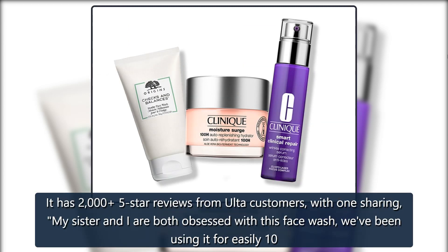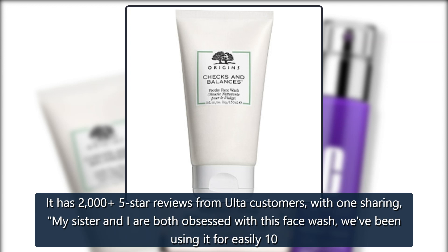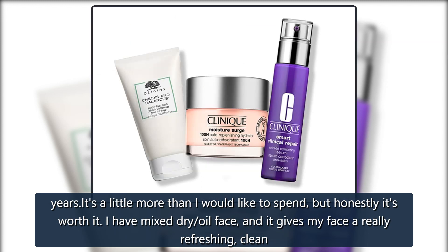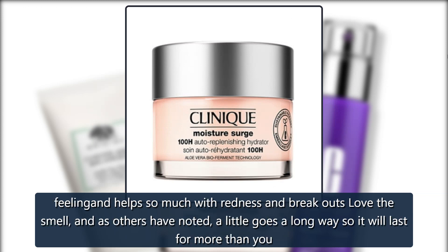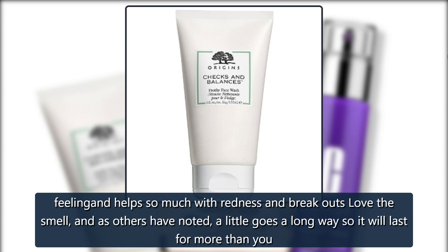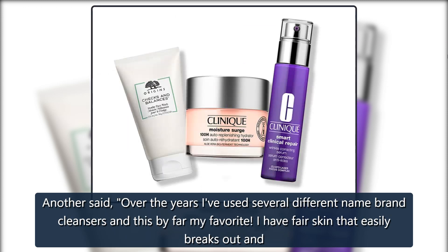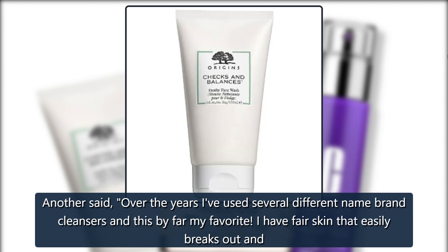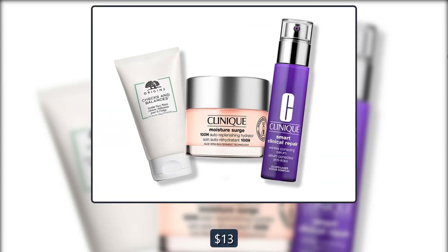It has 2,000 five-star reviews from Ulta customers, with one sharing: 'My sister and I are both obsessed with this face wash. We've been using it for easily 10 years. It's a little more than I would like to spend, but honestly it's worth it. I have mixed dry, oily skin and it gives my face a really refreshing, clean feeling and helps so much with redness and breakouts.' Another said: 'Over the years I've used several different name brand cleansers and this is by far my favorite. The smell is so refreshing and my face feels so clean with no breakouts.' $25, now $13 at Ulta.